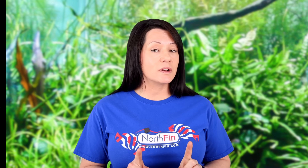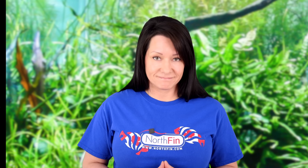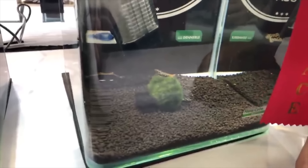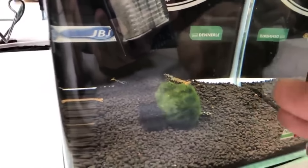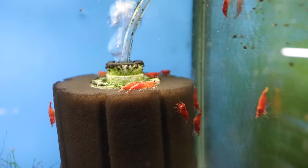I know shrimp are not fish, but they belong on this list. At the aquatic experience, we saw shrimp priced at two thousand to six thousand dollars each — absolutely gorgeous, but those are not the ones we're talking about here.